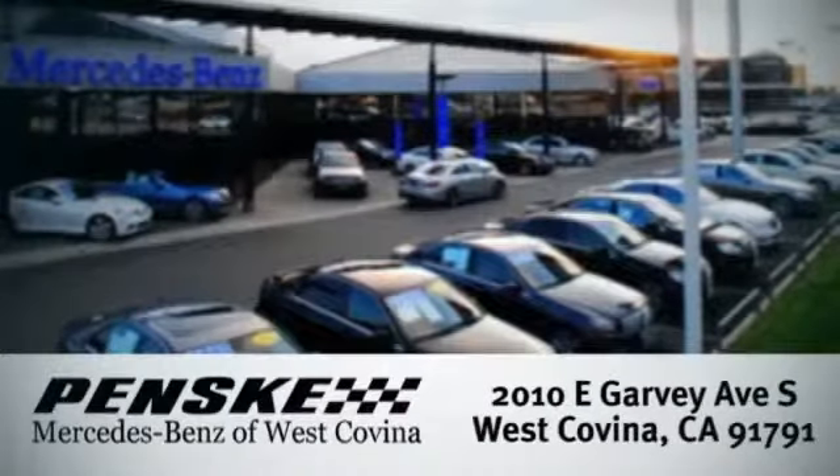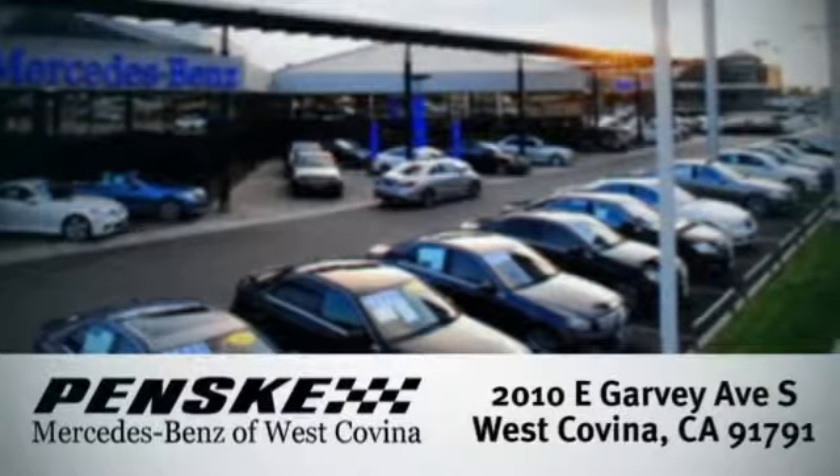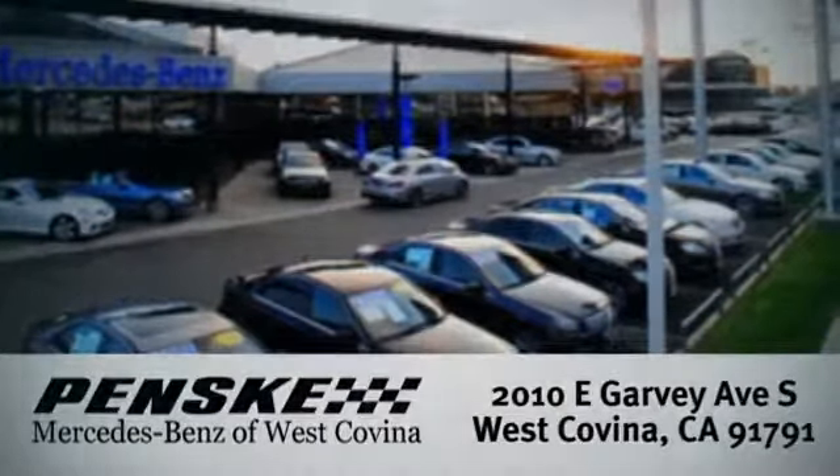This is pure sporting style. Stop in and see it for yourself. Visit today. We're conveniently located at 2010 East Garvey Avenue South in West Covina, California.